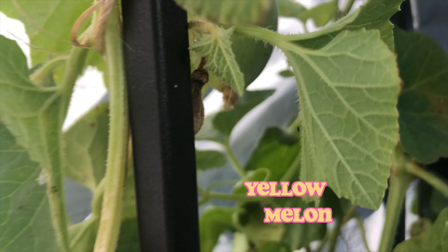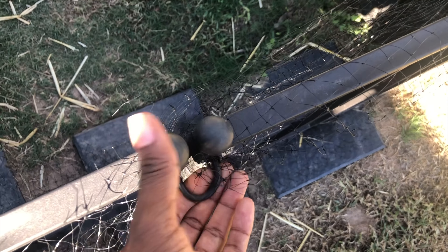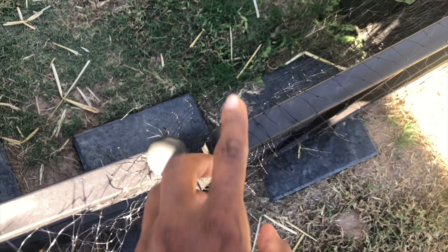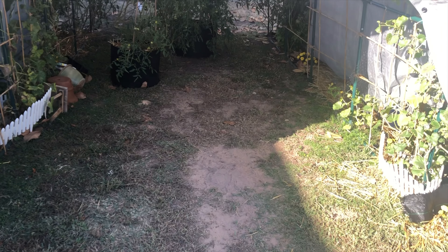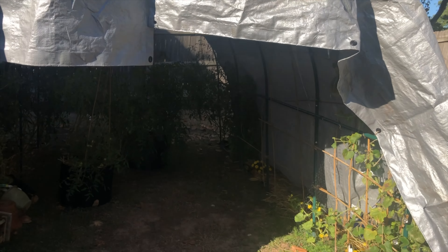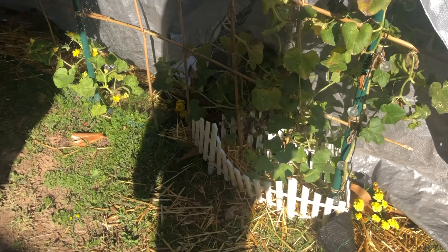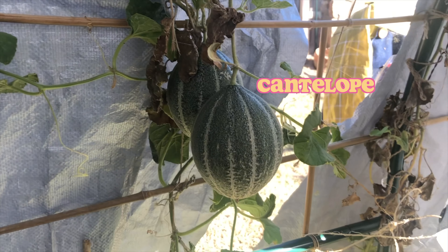We still have our little melon right there, and there are more melons all down in there. I ordered another cover for this entrance here so it doesn't blow around so much. Let's get inside and see — they're cantaloupe.